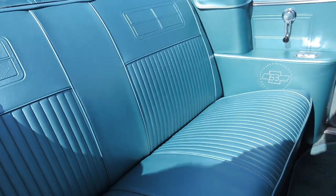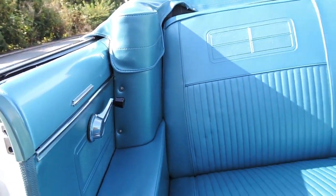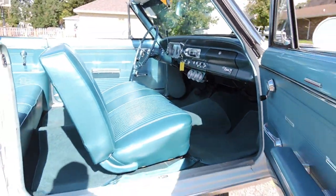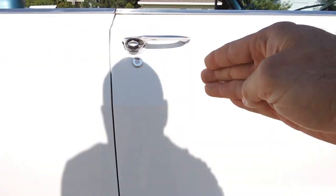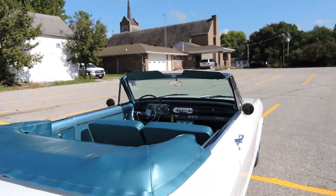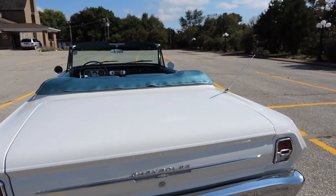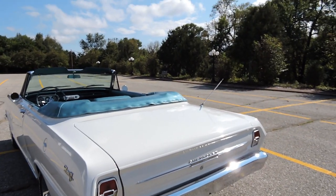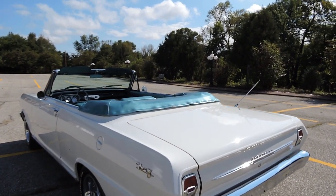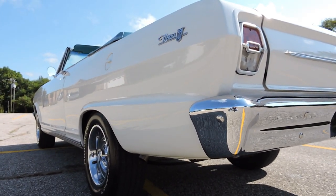The boot, back seat top and bottom, and door panels have all been completely redone — just a fantastic '63 Nova. The inside is absolutely gorgeous. The door shuts nicely. It does have a power top; the top is white and in great shape. Inside the trunk is all speckled and it does have a rally spare as well.